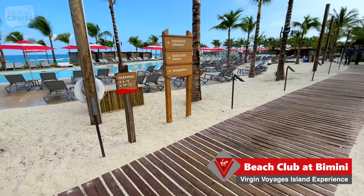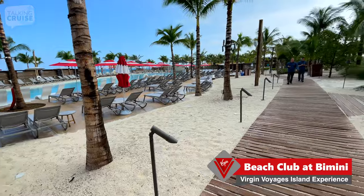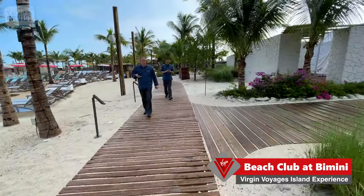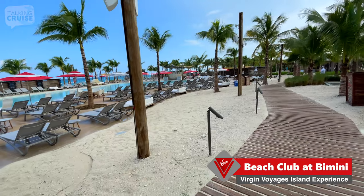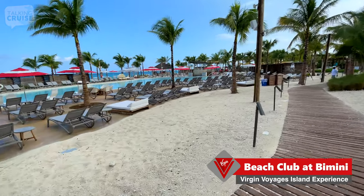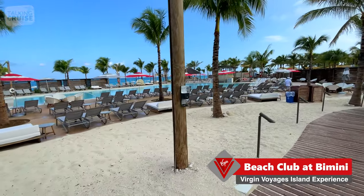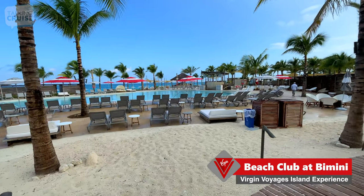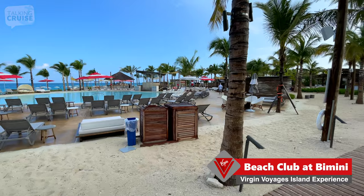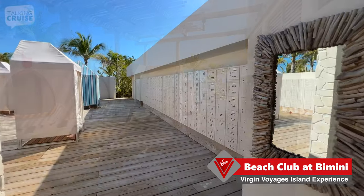They have this wooden boardwalk and we'll just take this around. There are changing cabanas, beach eats north, and restrooms this way. As you can see, there's plenty of chairs — not that many umbrellas, but maybe they can bring more in as required. Lots of lounging space. I can imagine this is going to be completely packed today. These are the outdoor sinks adjacent to the restrooms, and they also have lockers available.